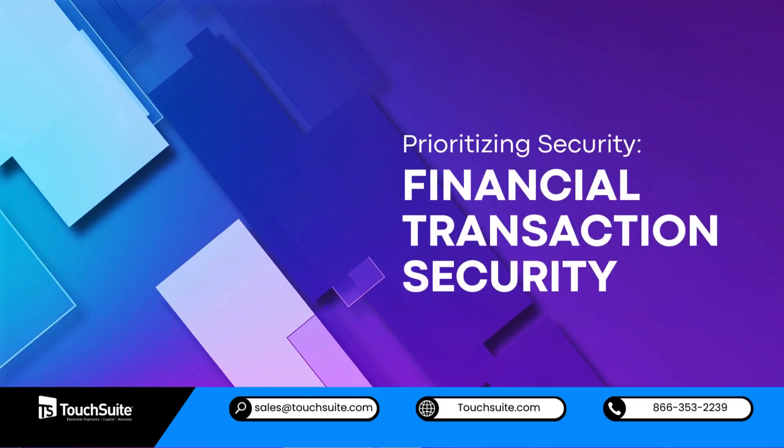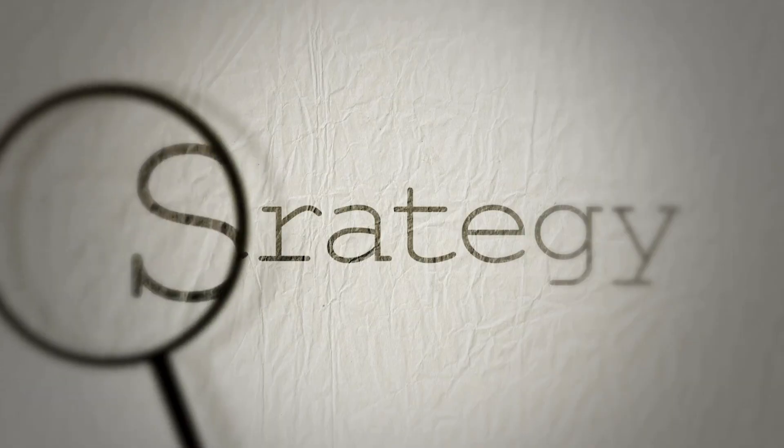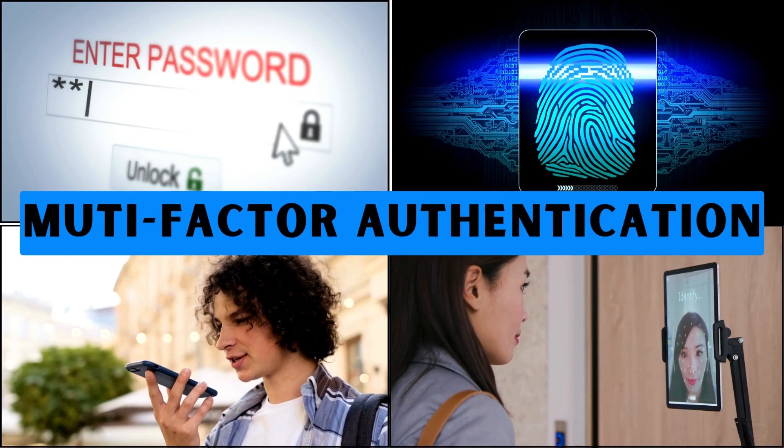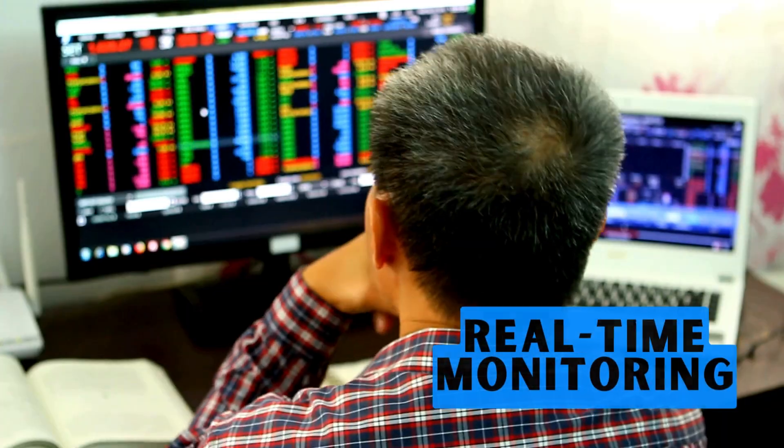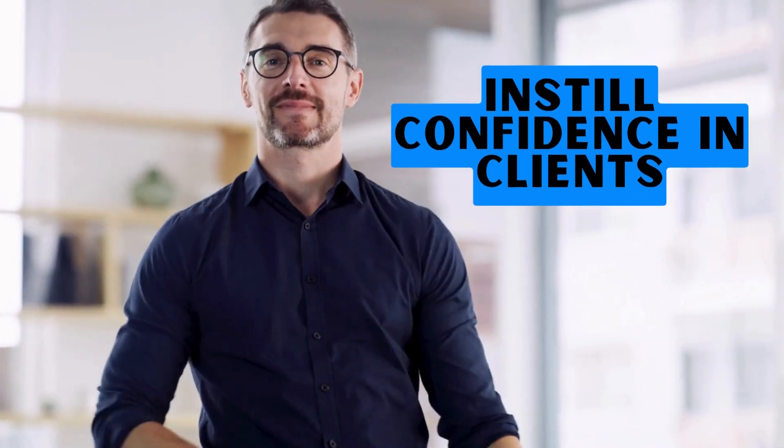Prioritizing security: financial transaction security. Strategies for implementing advanced encryption, multi-factor authentication, and real-time monitoring can safeguard financial transactions and instill confidence in clients.